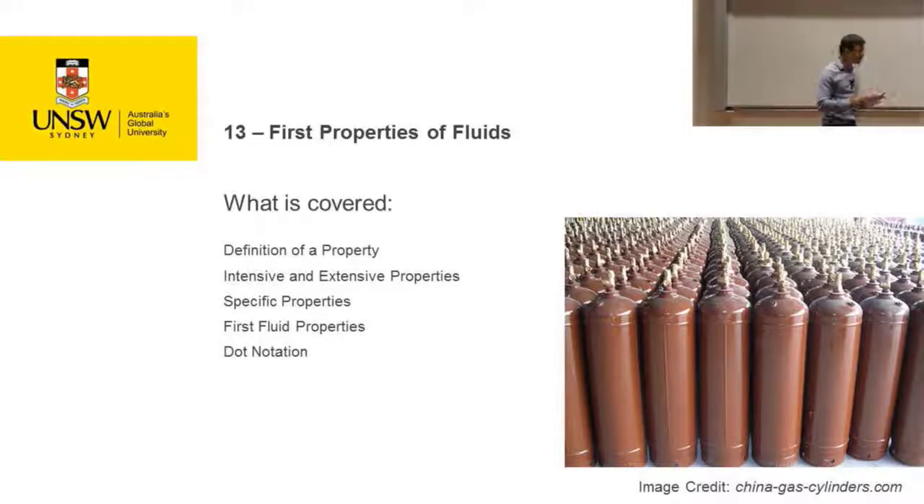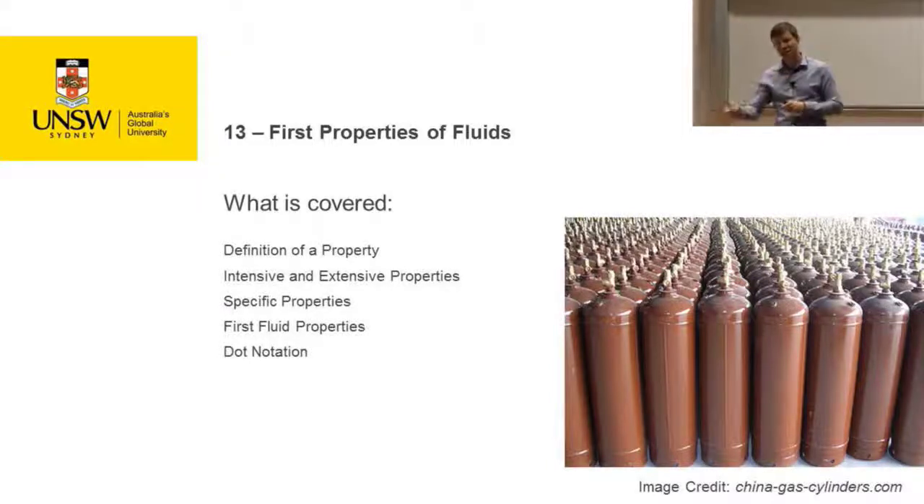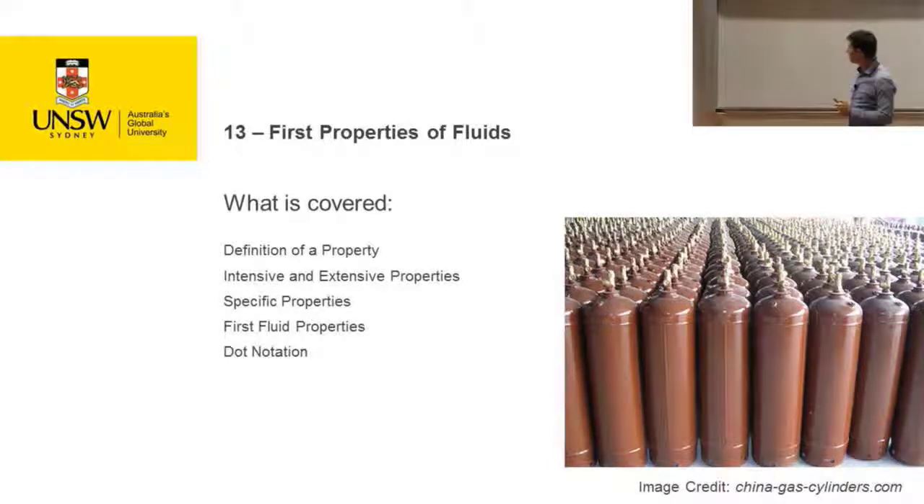Let's talk about some first properties of liquids — things that you are probably familiar with, but I want to just ground us in them. I've got a kettle on stage as well; we'll use it in about 20 minutes. We're going to define some first properties of fluids and formalize how we talk about properties.